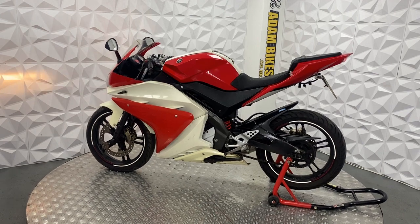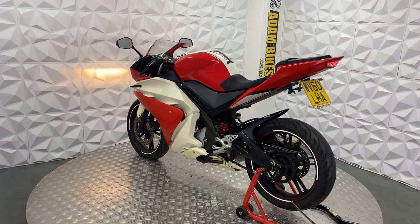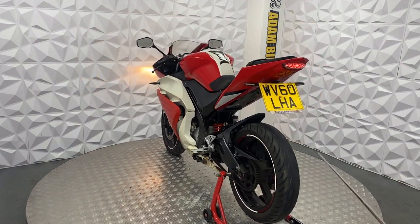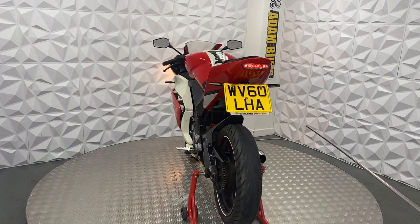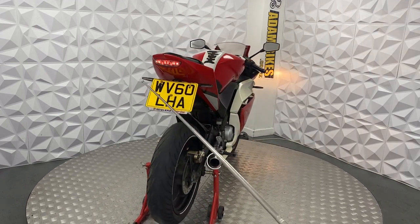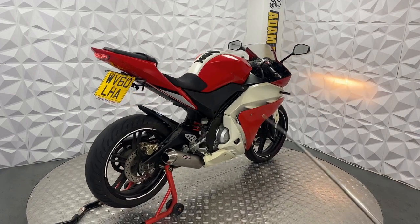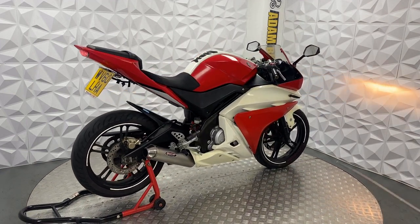The alloys are in good condition — there are maybe a couple of chips here and there. It's got an aftermarket tail tidy with an LED rear light, and the lights work on this.